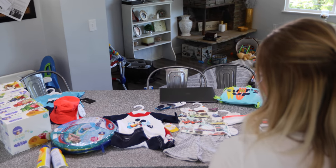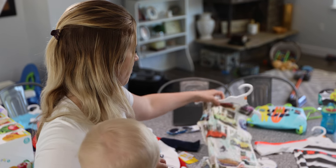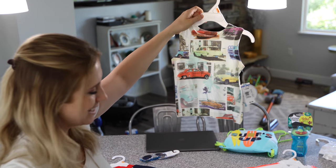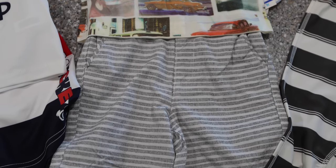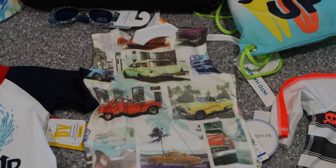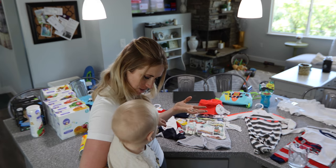These aren't like necessities, I'm just showing you what we got. But look at this tank top — I love it. And these shorts, look how cute that is. With his sunglasses and his hat. Look at that — that's going to be you.